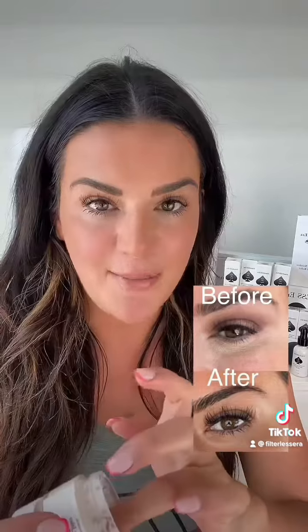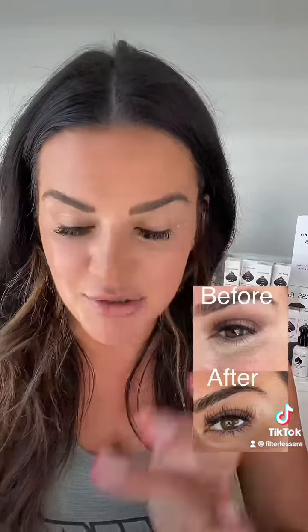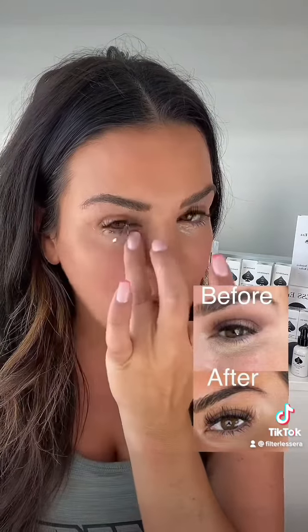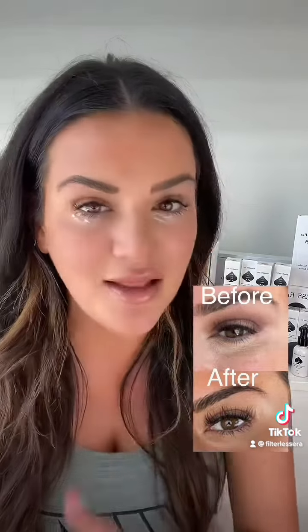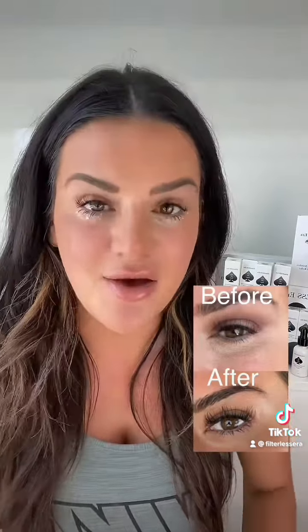Every single morning I wash my face, put on my hyaluronic acid, put on my moisturizer, and my last step is I take my peptides and put it right underneath my eyes. This is going to tighten and brighten the under eye by rebuilding your elastin and your collagen, and you're going to notice such a difference.